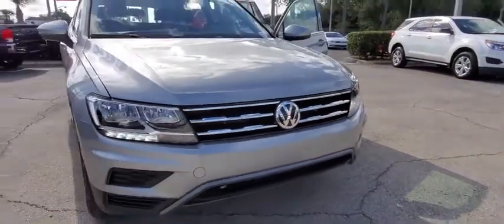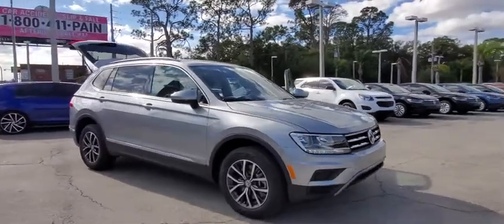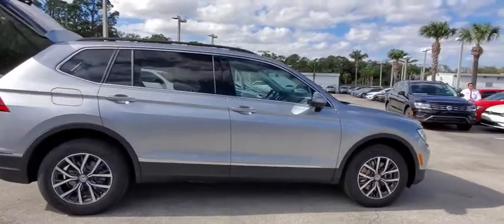Looking for the right vehicle? Check out the 2020 Volkswagen Tiguan. With Volkswagen Tiguan, it's good to be turbo — turbo with class. This vehicle has less than 100 miles.